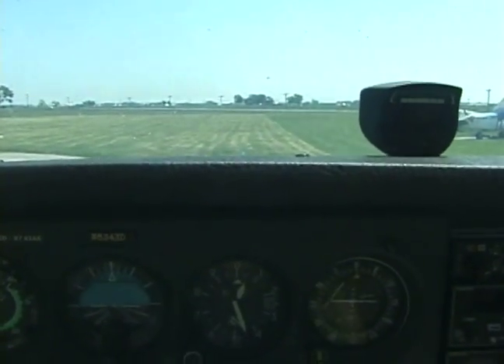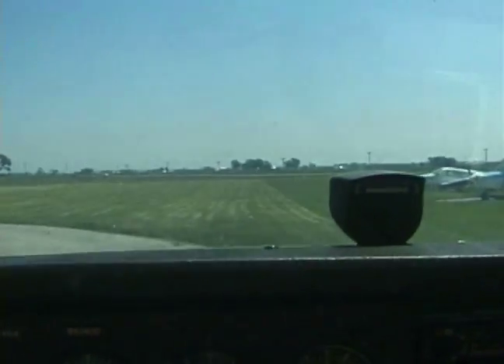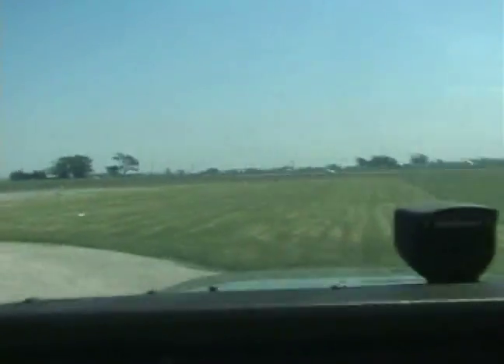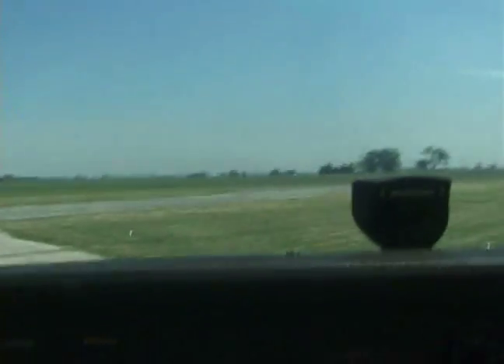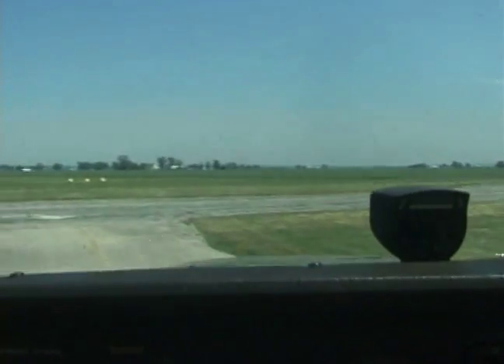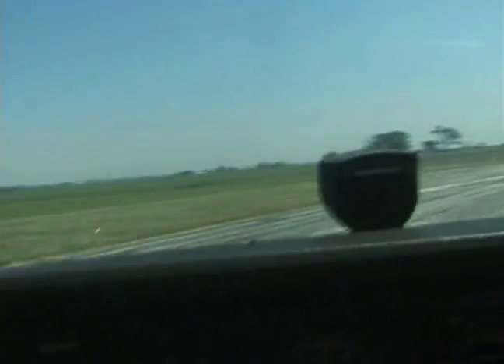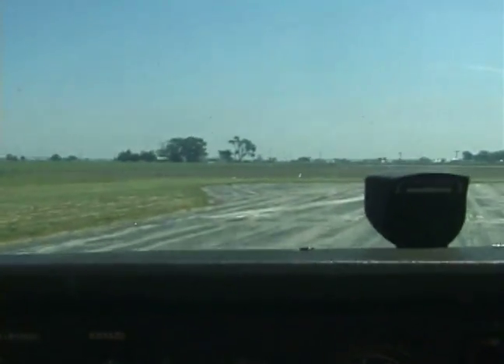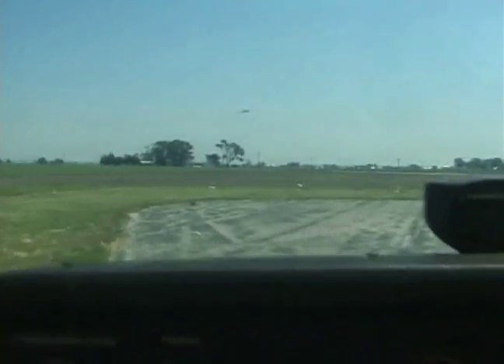Okay, you ready? Ready. There's a little bit of a tailwind. We're going to use the entire runway — we're going to come out here, turn around, and line up, using the most distance of the available runway.